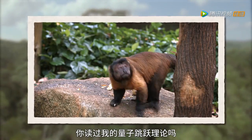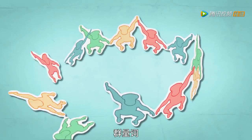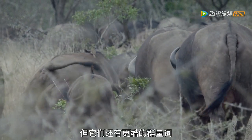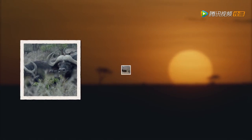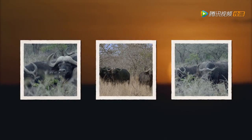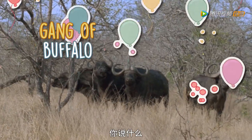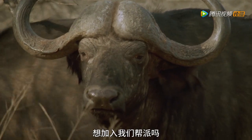Have you seen my quantum leap theory? Yahoo! Green! Green! Green! Green!